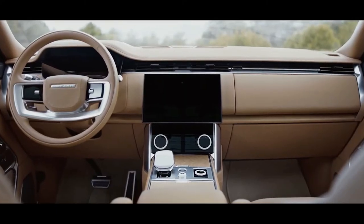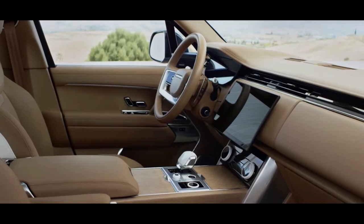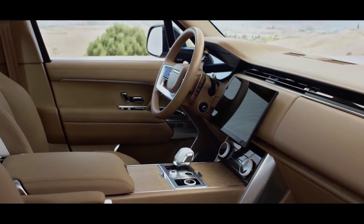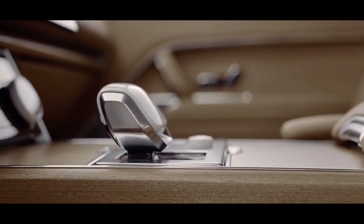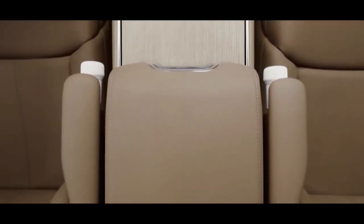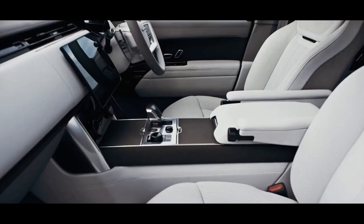Both models use a 3.0-litre straight-six turbocharged petrol engine in tandem with a 141 brake horsepower electric motor and a 38 kilowatt-hour battery, though the P440e's petrol engine is tuned slightly differently in comparison to the more powerful P510e variant.